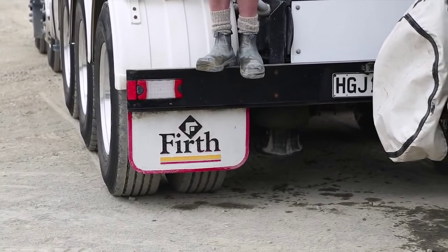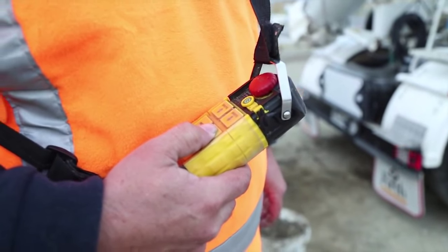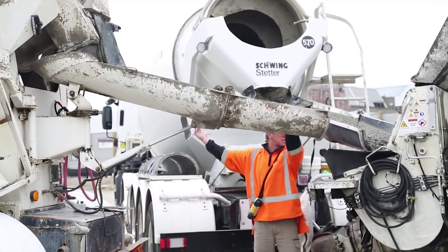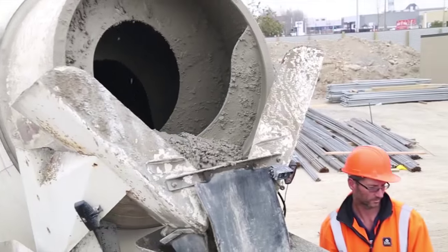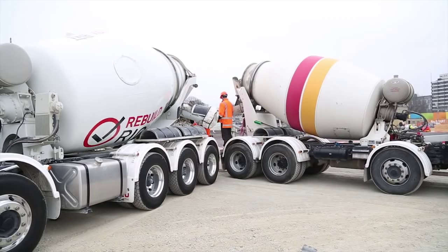These new buildings are built to a higher standard and require huge amounts of concrete to form a secure foundation. There is plenty of hard work ahead for the guys on the front line before the new city is finally ready to welcome its people home.